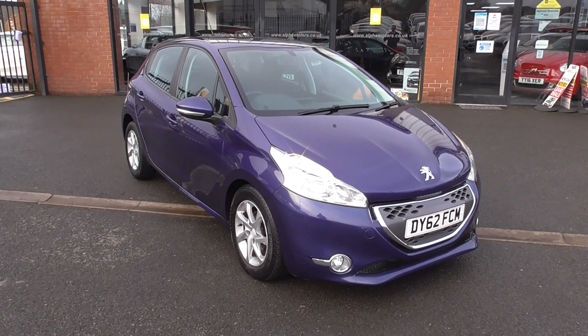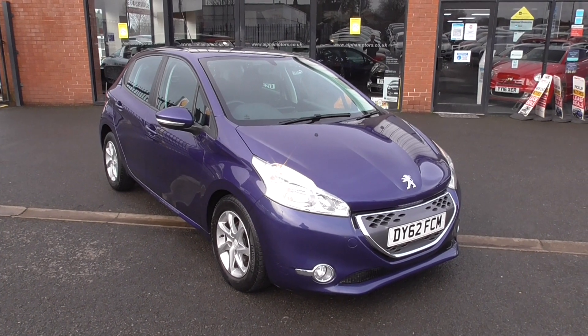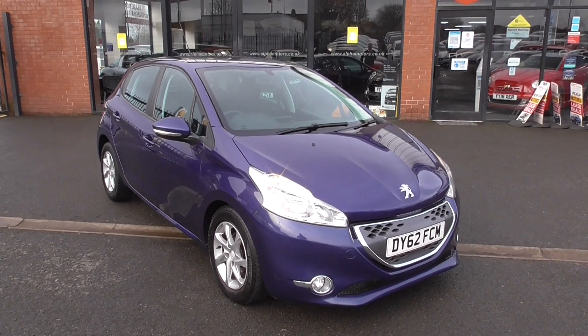Hi, welcome to Alfa Motors here in Wigan. My name's Graham and I'm going to show you around this really nice 62-registered Peugeot 208 Active.